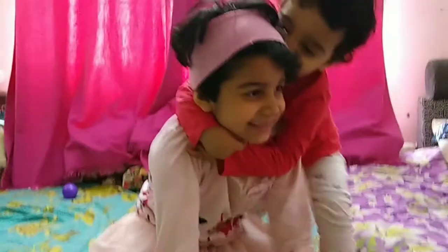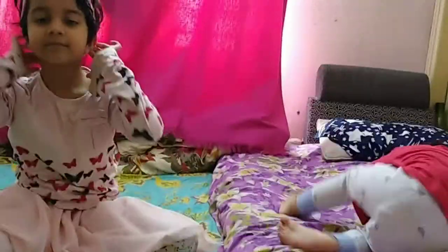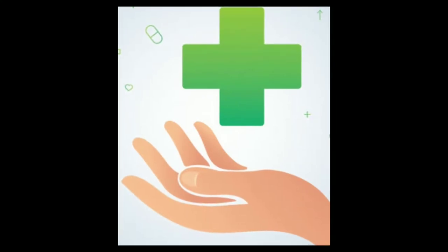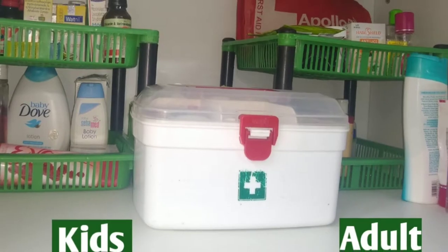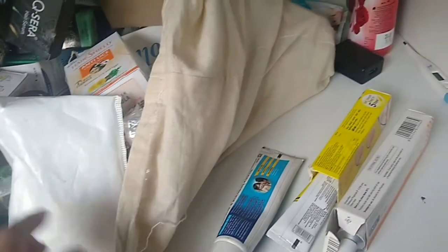Especially if you have a child in your house, it will be very difficult to organize the medicines in the right way, so that when the child is ill, we can get their medicine at the right time. Here I made two sections — one for kids and one for adults. So what we are going to do first is segregate all the medicines.